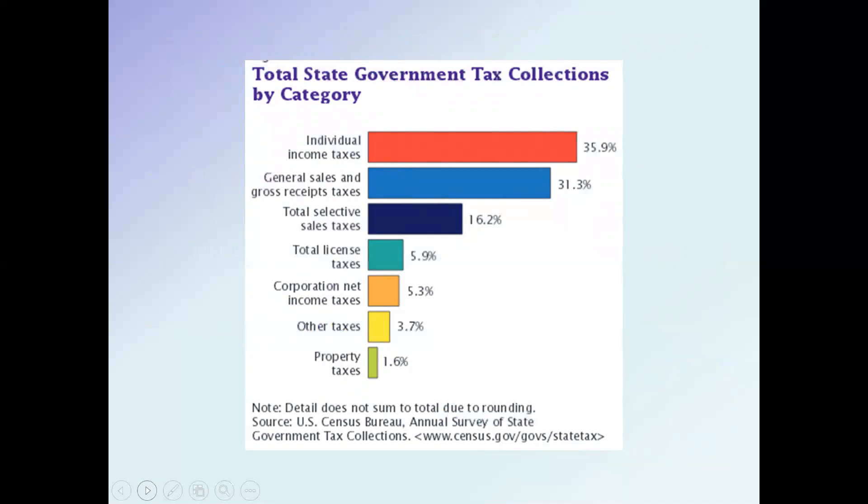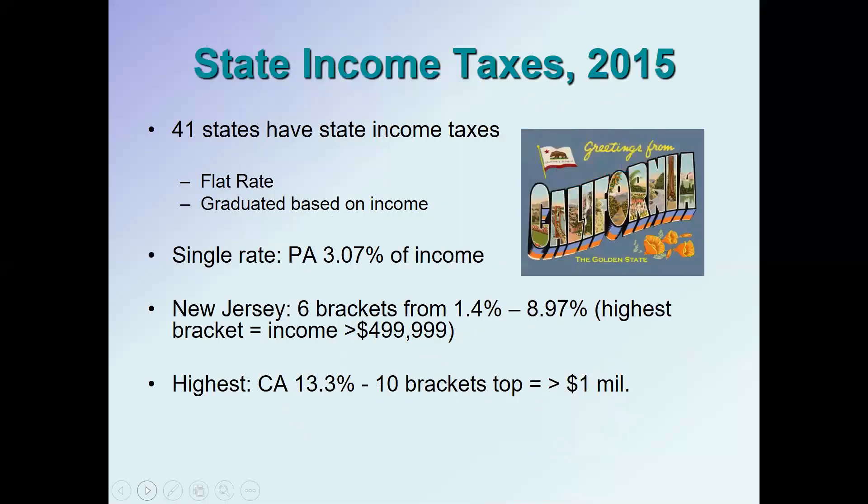Looking at taxes by category — where does the money come from at the state level? The individual income tax is the most important source of revenue for states, generating a little over a third of tax collections. Historically states have relied heavily on sales taxes, and combining selective and general sales taxes, that is the largest overall source of revenue for state governments, but individually the income tax leads.